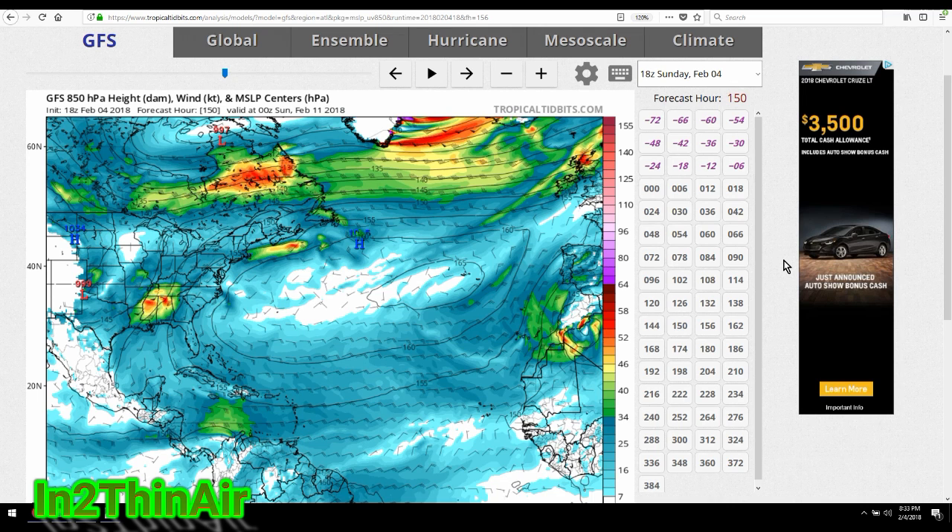Welcome back everybody. It is February 4th, 2018, 8:33 p.m. Eastern Standard Time. Very quick update for you.